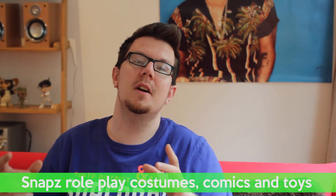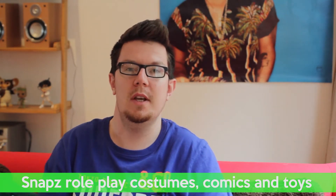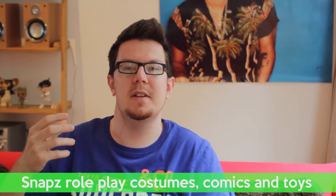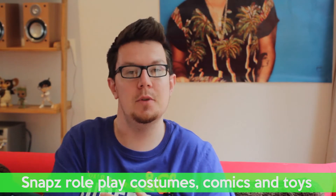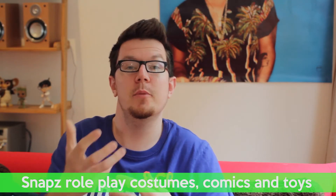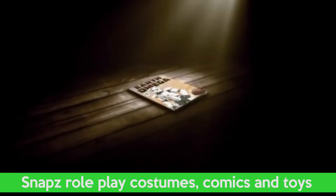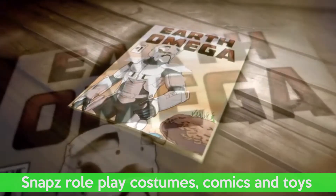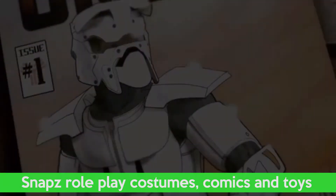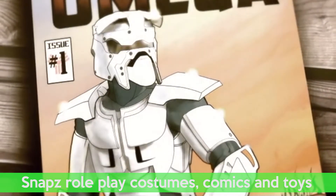On top of all that, these guys recognize that kids really like to get into the world around the toys that they're playing with. So what they've done is they've actually created a backstory for the armor, and they're presenting it through the Kickstarter campaign in the form of a comic book, which is called Earth Omega. Every reward tier includes a copy of the comic, and that's just a really nice thing both for the kids ending up playing with the product, but also for anyone backing the project — it's an additional little bonus that you get amongst the rewards.